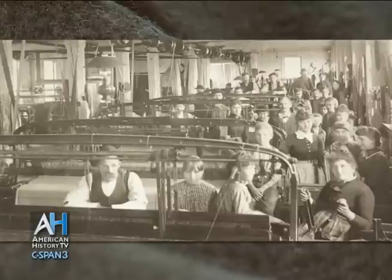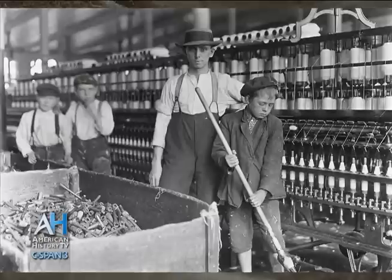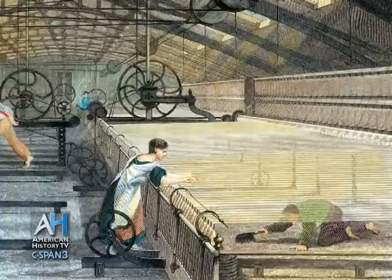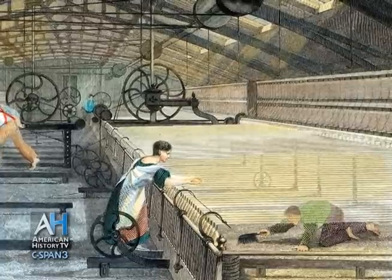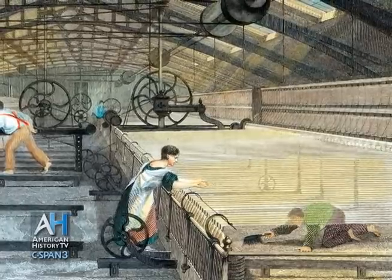This is where we hired young kids — boys. They worked 10 hours a day, six days a week, and made five cents an hour. What these boys did is they were watching these strings, and if one of these strings broke, they would duck underneath there, grab both ends of it, tie it together, and get out of the way before the machine came back. There are no safety factors on this machine.